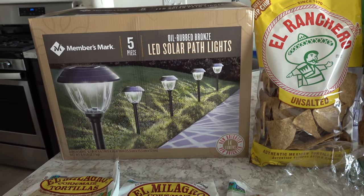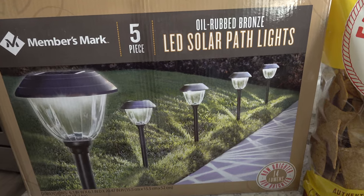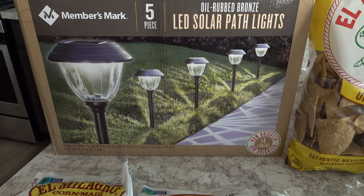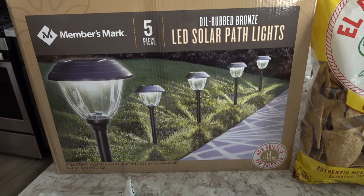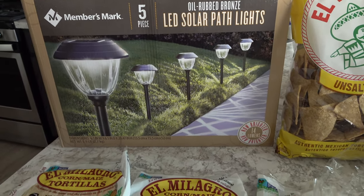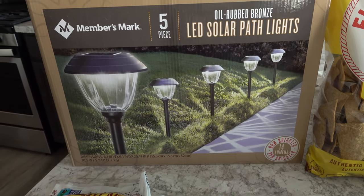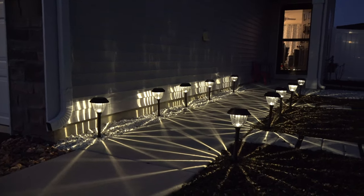We just got back from Sam's Club and spent around $35. We went to pick up some more LED solar path lights. My husband had bought some of these about a week and a half to two weeks ago, replaced our old ones outside, and they look really great — definitely better quality than our old ones. Some of the old ones went straight to the garbage because they didn't even work anymore. These new ones are glass and higher quality, so we decided to buy another box at $19.98 to light the other side of our walkway.